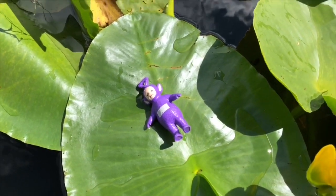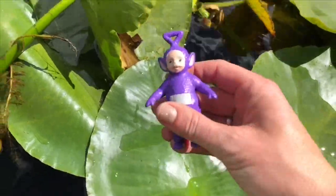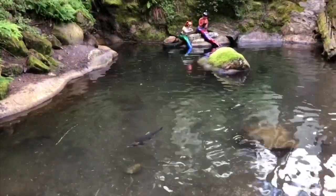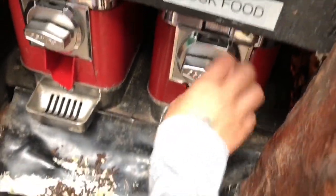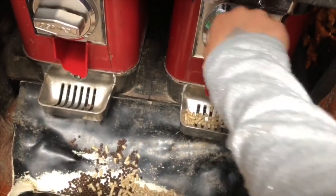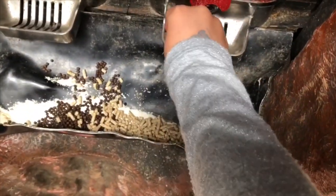A tadpole looks like a minnow but it's actually a stage in a frog's life. After the boat ride we find a beautiful pond with fish to feed. There's duck food and fish food, and Tiny Treasures is going to feed the ducks today. There's a tray below to catch all of the food.